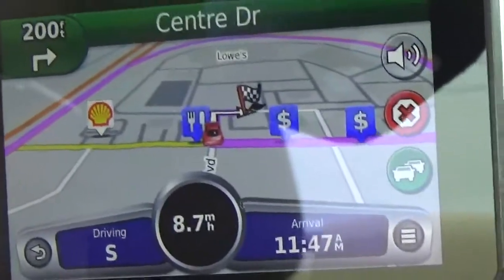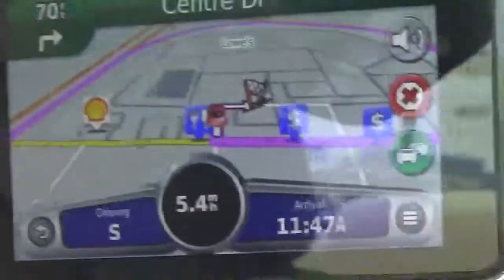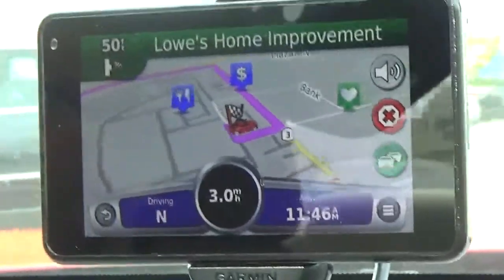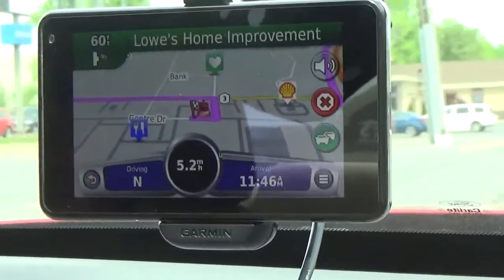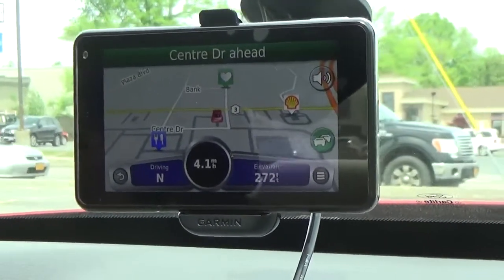The device announces when you've arrived at your destination. And that's basically how it works — navigating from point A to point B using the speech recognition feature of the Garmin Nuvi 3490 LMT GPS.